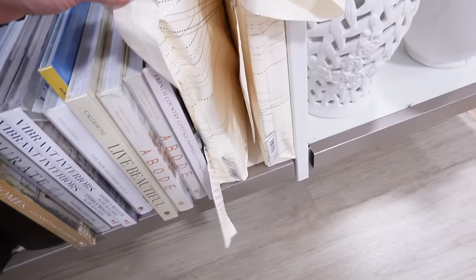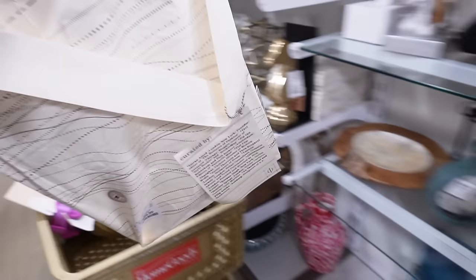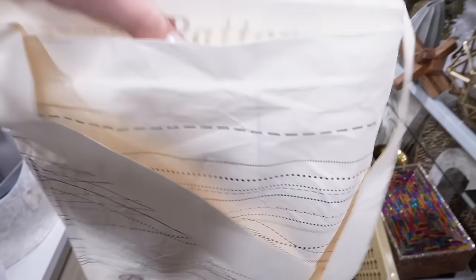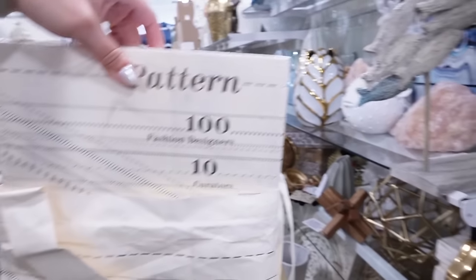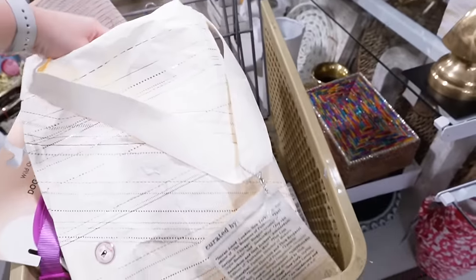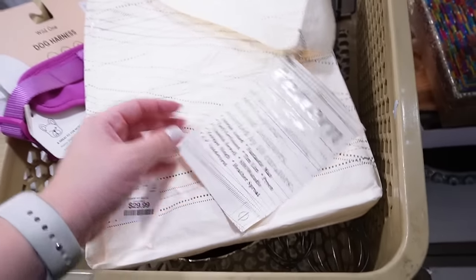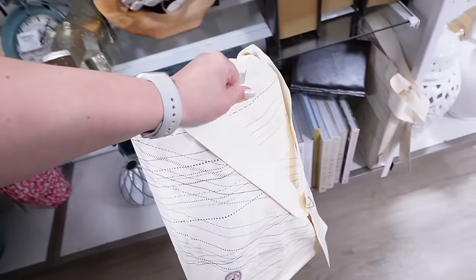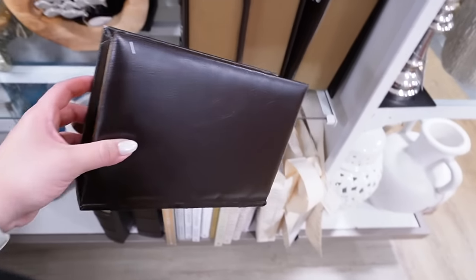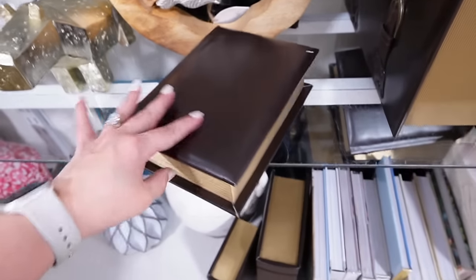A lot of these I already have. What is this? It comes in this bag — oh, a hundred fashion designers, ten curators, so it's all about fashion designers. This is so cool — a survey of a hundred of the most exciting contemporary fashion designers. This is $30. I love that it comes in the bag. Right next to it they have these faux leather books that look like real books with leather bindings, but they open on the inside. They have two different sizes and those are really cool.